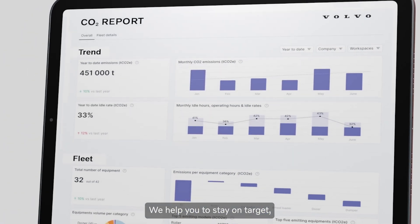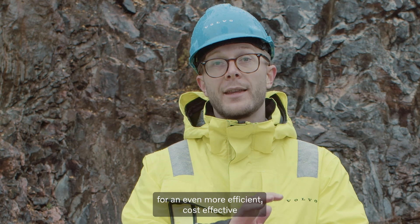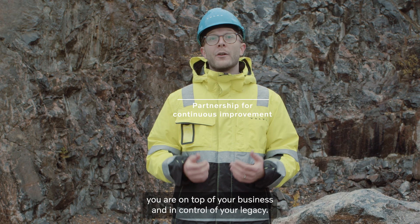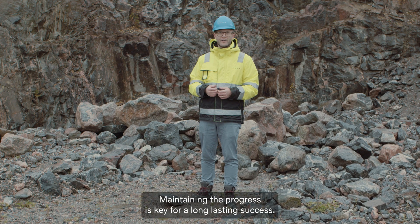We help you to stay on target, set new goals and implement additional solutions for an even more efficient, cost-effective and sustainable tomorrow. With our partnership, you are on top of your business and in control of your legacy. Maintaining the progress is key for long-lasting success.